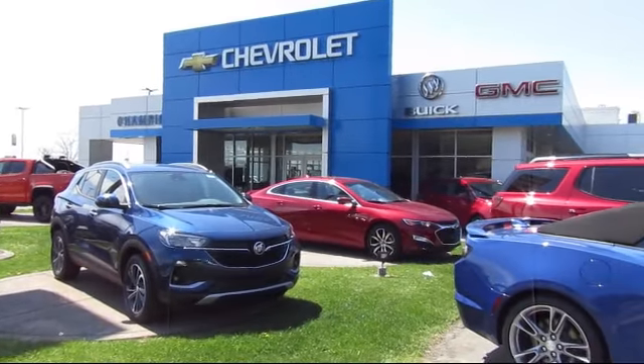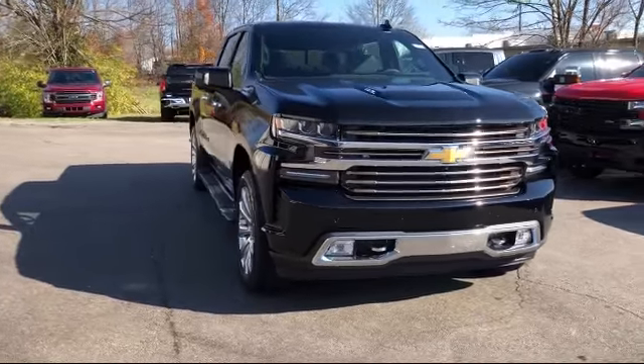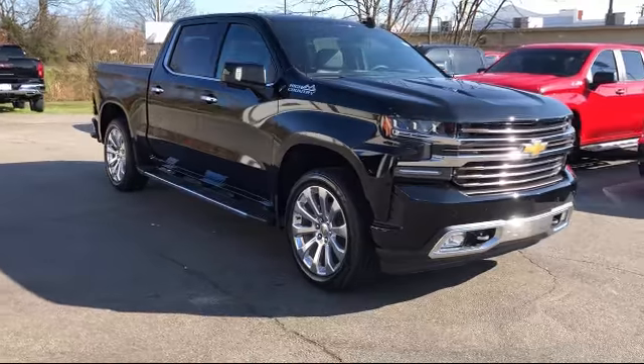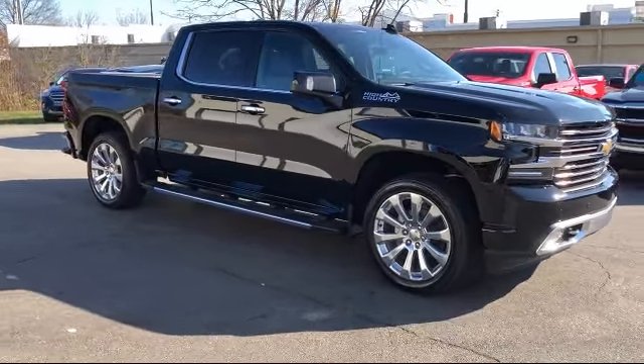Welcome to Champion Chevrolet Buick GMC. Here's a look at another one of our great vehicles in inventory. It comes equipped with ventilated front seats, forward collision alert, technology package, electronic stability control, and steering wheel controls.